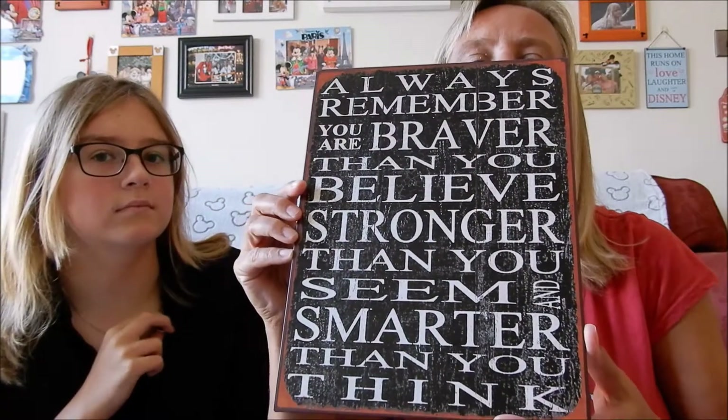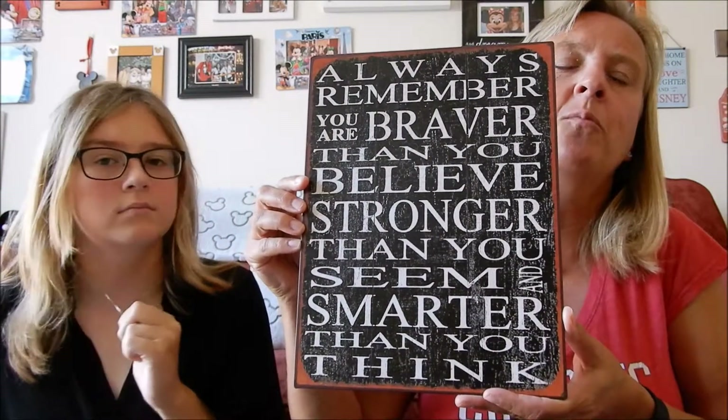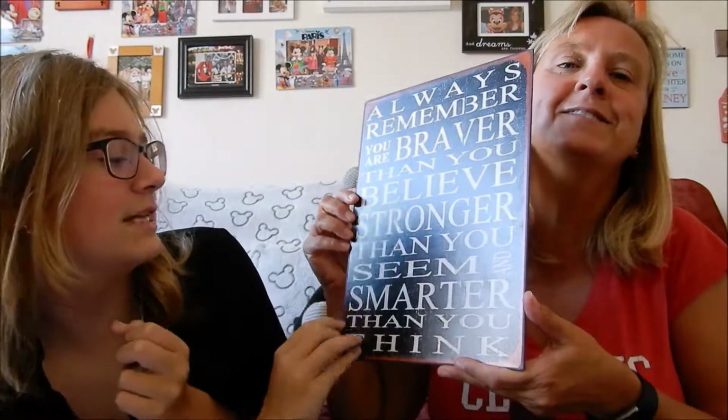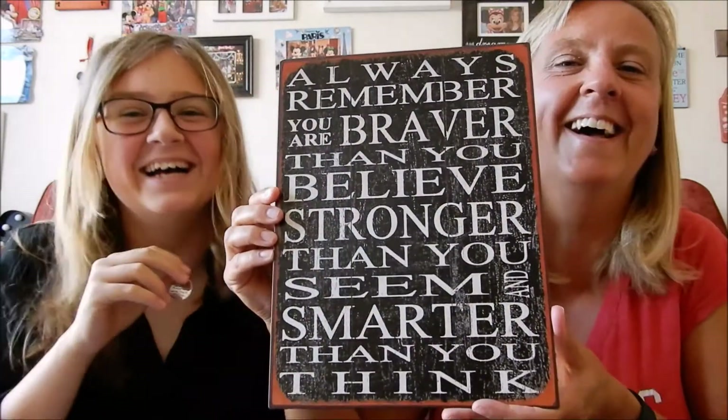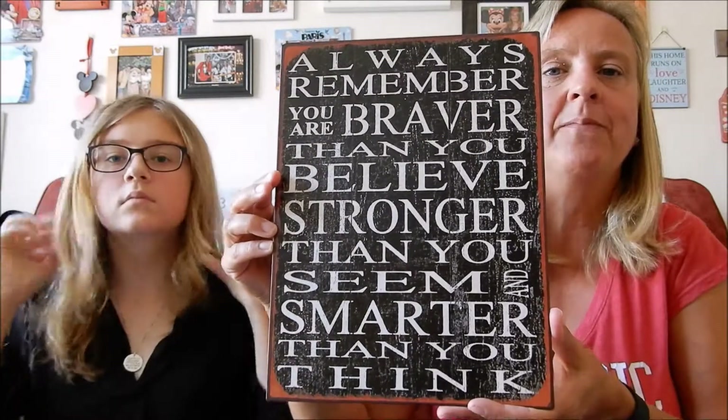That's all for Primark - we move on now to the Disney Store. But first, one item that didn't come from Primark or the Disney Store: when we were camping in Cheddar this year we went into a little gift shop and found this sign. It is our favourite Winnie the Pooh quote - 'Always remember that you're braver than you believe, stronger than you seem, and smarter than you think.' It's a metal sign and was £6.99. We're going to put it on the wall.